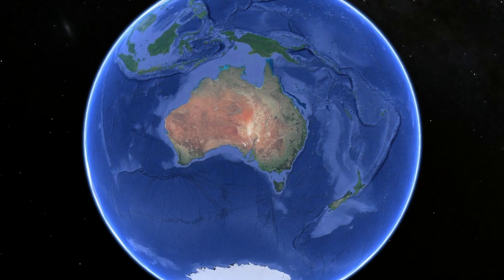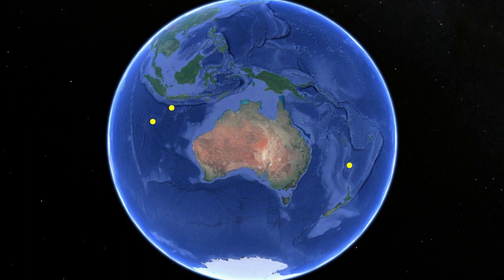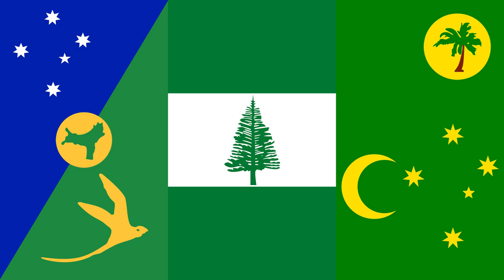Three of these six territories are inhabited: Norfolk Island, Christmas Island, and the Cocos Keeling Islands. The three remaining uninhabited territories are the Ashmore and Cartier Islands, the Coral Sea Islands, and the Heard and McDonnell Islands. But how did these islands become territories of Australia? In order to understand this, we need to look at the history of each island.